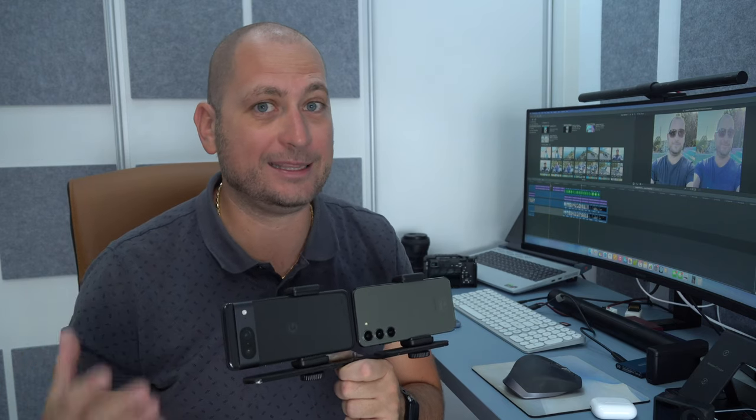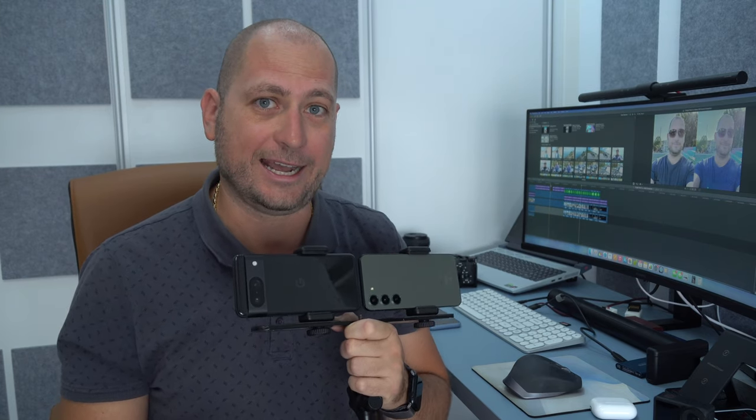Moving on to sample selfies — for daytime selfies I kind of prefer the pictures from the Pixel 8, as it retains the original image better. The Samsung Galaxy S23 makes me look way younger in those pictures. As for nighttime selfies, the Samsung Galaxy S23 does better. So there you have it — the Pixel 8 and the Samsung Galaxy S23. Leave a comment and let me know your thoughts. Thanks for watching and I'll see you in the next one.